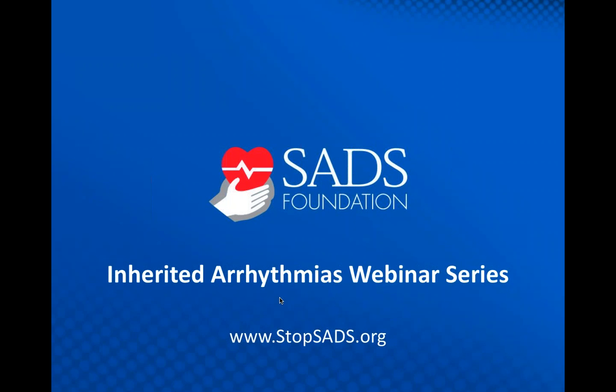Today's webinar will be recorded and will be available for later viewing. I would like to introduce today's presenters: Dr. Hugh Calkins, Professor of Cardiology and Director of the Electrophysiology Laboratory and Arrhythmia Service at Johns Hopkins Hospital, and Brittany Murray, Clinical Genetic Counselor and Program Coordinator of the Johns Hopkins Hospital ARVDC Program. Dr. Calkins and Ms. Murray, we thank you for your participation and now turn it over to you.